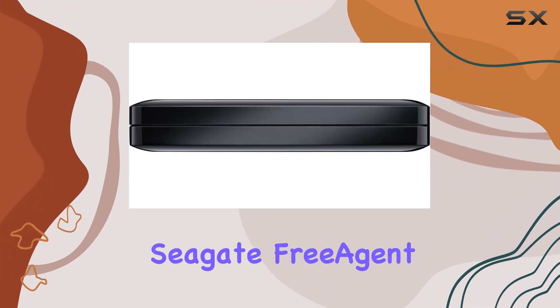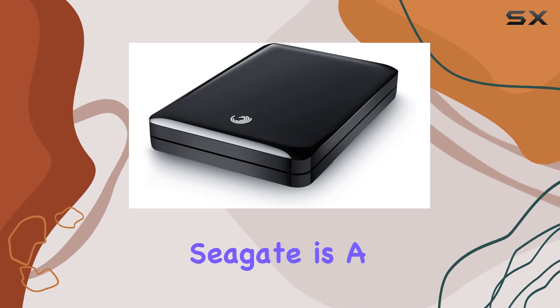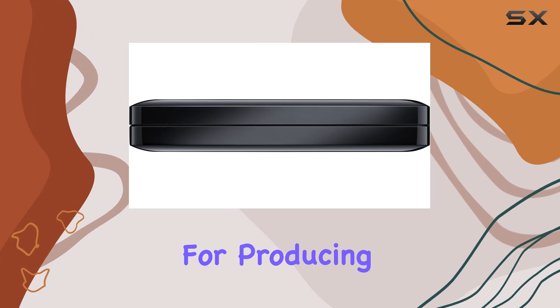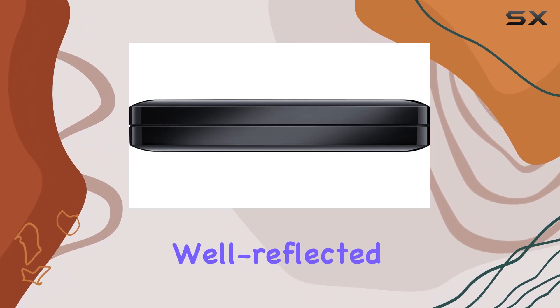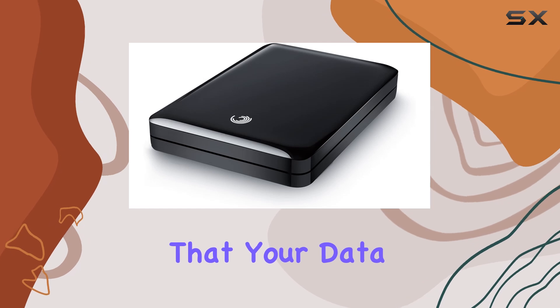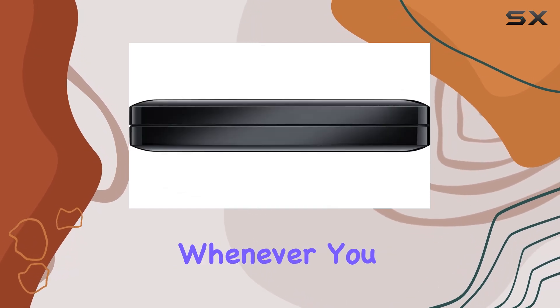The Seagate FreeAgent GoFlex is also known for its reliability. Seagate is a trusted brand in the storage industry, and their reputation for producing high-quality products is well-reflected in this hard drive. With this device, you can be confident that your data is safe and easily accessible whenever you need it.